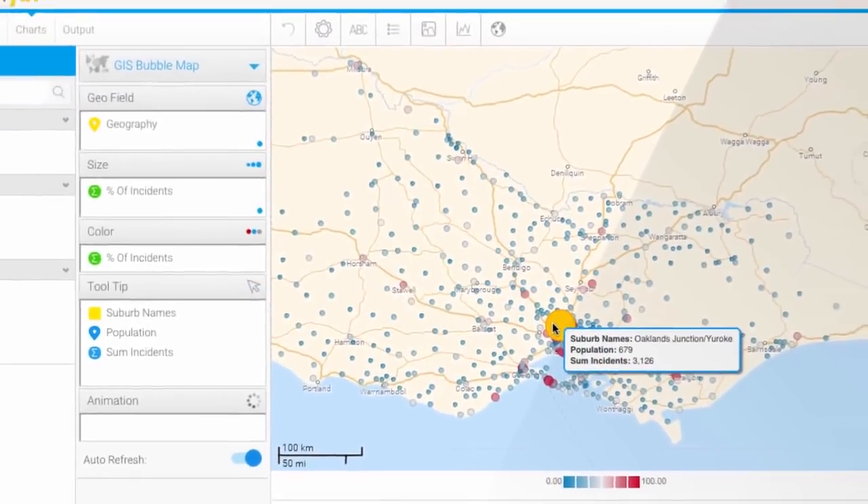Once the data is loaded and dashboards are created, we solve for the hardest problem of all — giving business users access to why at the click of a button.